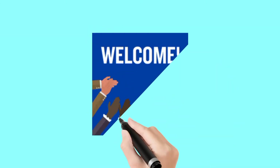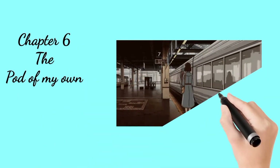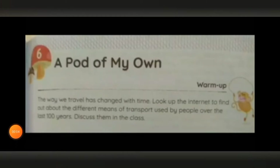Welcome children to another session of our English Literature class. Today we will do chapter number 6, The Pod of My Own. So let's start our journey of knowledge and learning. Today we are going to begin our new lesson in English Reader, A Pod of My Own. The lesson is based on the advanced and developed means of transport we use today and that our future generation is going to use in the upcoming years.